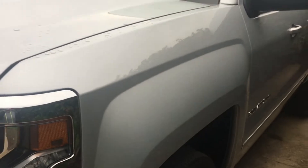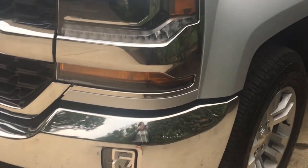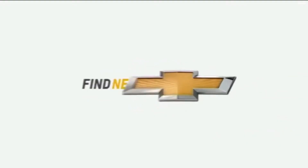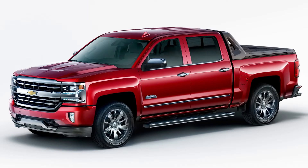There's also an LTZ Z71, also known as the LTZ 2LZ. The LTZ Z71 has all the benefits of the LTZ package with, you guessed it, the Z71 off-road package too. Finally, the top model in the Silverado is the High Country. If you want the best of the best, then you want a High Country.